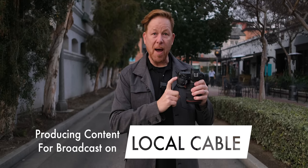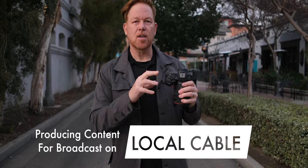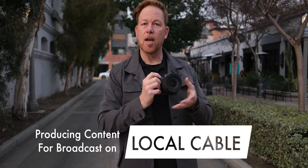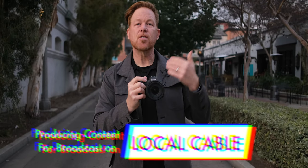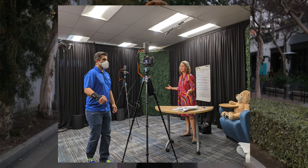Once the school district ponied up the dough and bought an additional camera for the studio, we would use the Canon EOS Rs in a two- or three-camera setup with overhead shots, shots of the teacher facing camera, and side angles. We would mix programs to take.